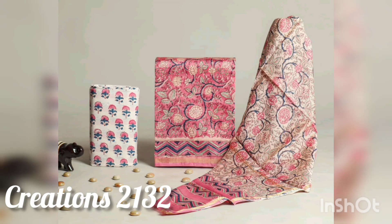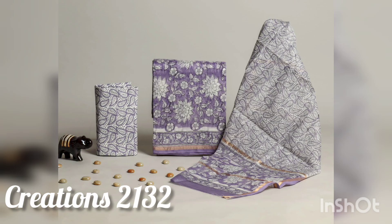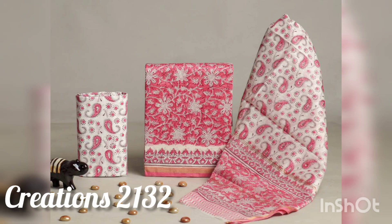You will get a whole 3-piece suit set which includes the fabric pieces, and you will get 30 plus designs and color options which are very unique. If you join the WhatsApp group, you will get the latest collection uploaded there so you can purchase a single piece from there.